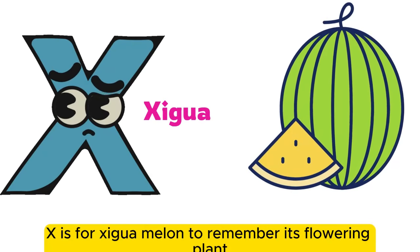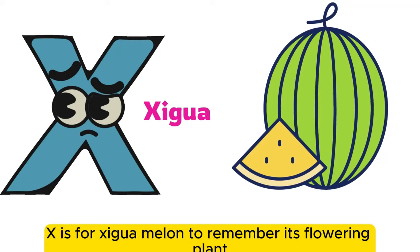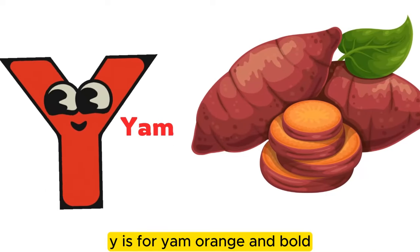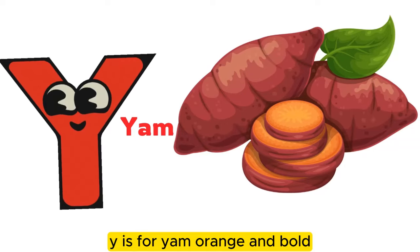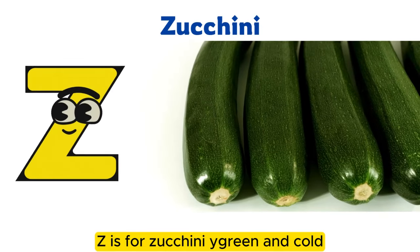X is for zikiwa, a melon — remember it's a flowering plant. Y is for yam, orange and bold. Z is for zucchini, green and cold.